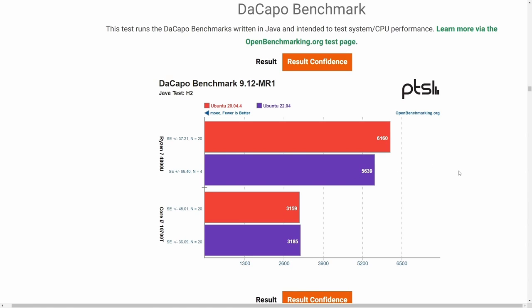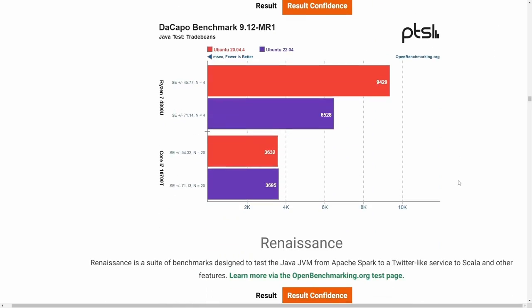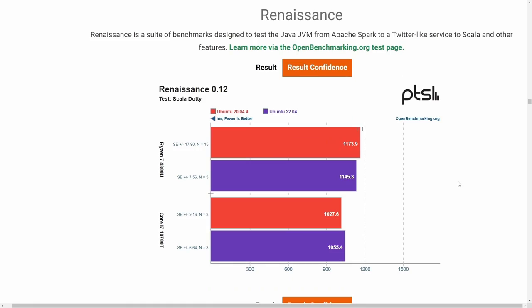You're probably starting to notice a pattern here: the Ryzen series CPU has received quite an improvement by upgrading to a newer kernel with Ubuntu 22.04, as most of us would have expected. But some of these results are quite fascinating — it's amazing what open source does when optimizing systems through the kernel.